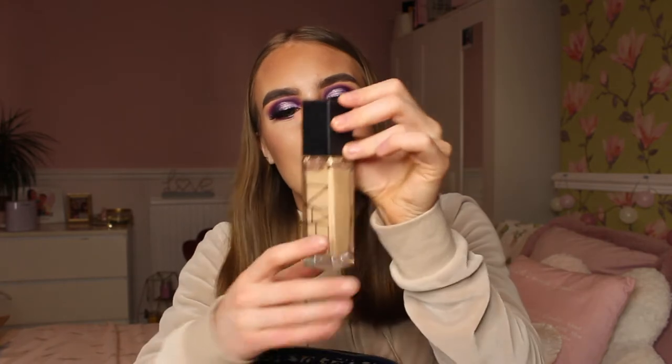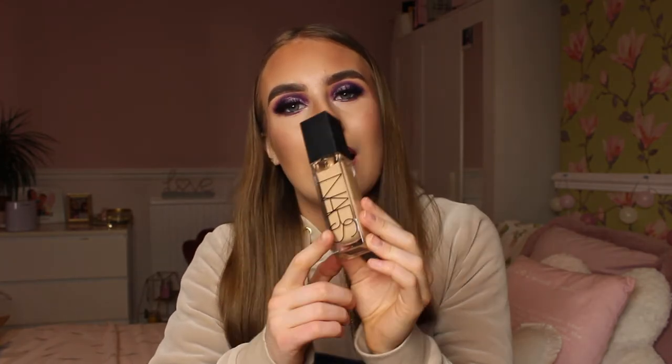I also have the NARS Natural Radiant Longwear Foundation - I got this for my 20th birthday because I asked for it specifically, as everybody goes on about it. This foundation is my absolute favorite. It's in the shade Punjab, which is my fake tan shade. A little goes a long way - I put a pump on both cheeks, forehead, nose, and chin and that fills my face up perfectly. It's so smooth and flawless on the skin. It is pricier, but it's a really good foundation. I only wear it for special occasions because it's one of those I like to get excited about.